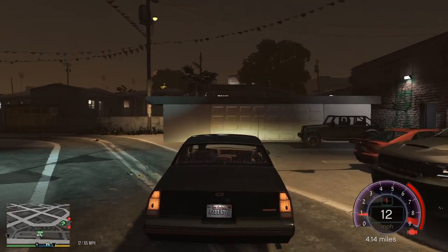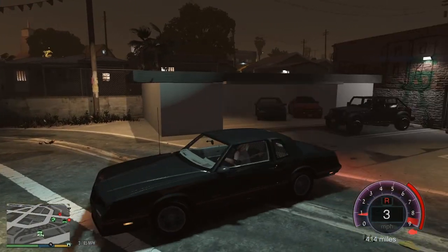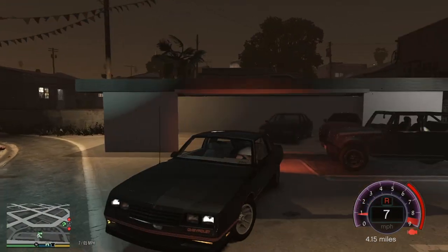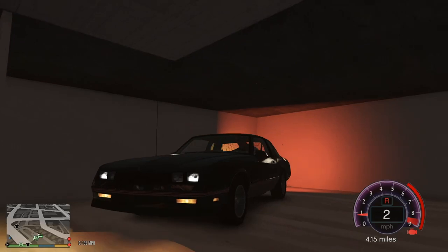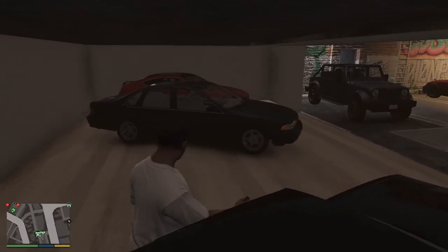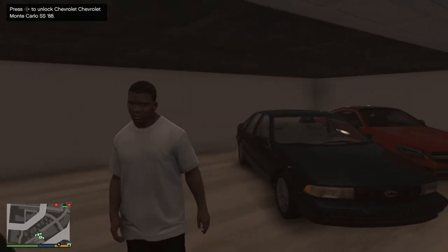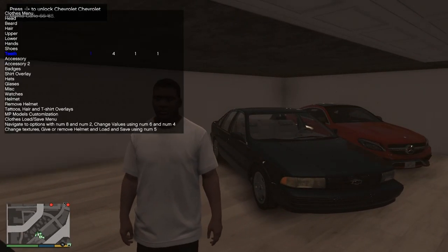The Durango looks so sexy. We're gonna have to find us a trustworthy paint shop — I'm tired of going to Los Santos Customs for our paint job needs.